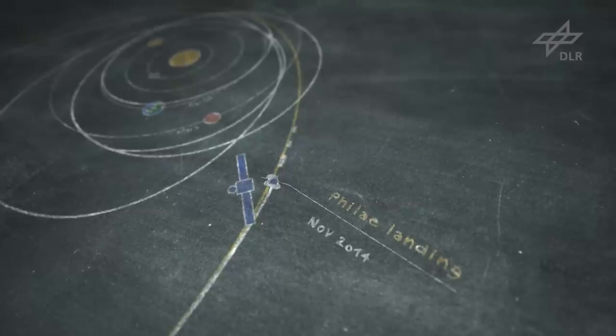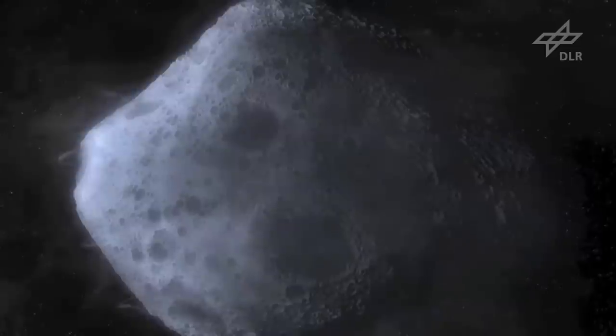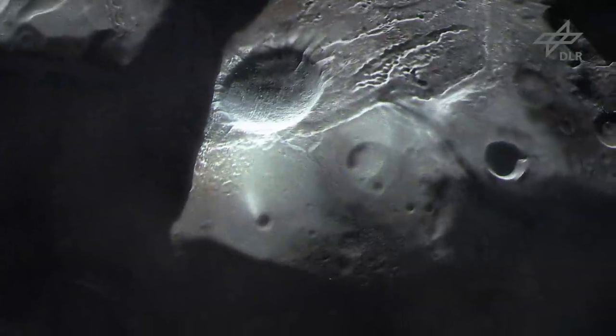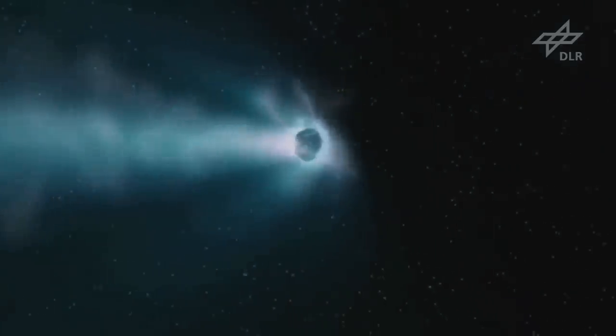No other reason. We're doing this to get the best science, to characterize this comet as has never been done before. What will be interesting for the scientists will be to observe the changes — what the comet does as it approaches the sun, becomes increasingly active and starts to outgas and form jets. Parts of the comet's surface are dead and inactive, nothing is happening, and there are some places where plenty is going on. At the moment some 500 grams of water per second are outgassing from the comet. Closer to the sun this will rise to 300 kilograms.